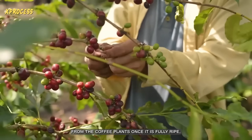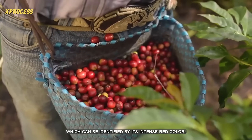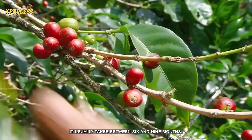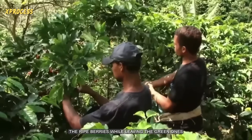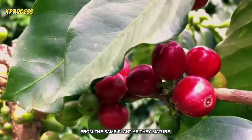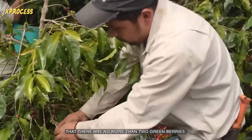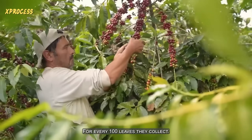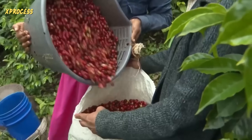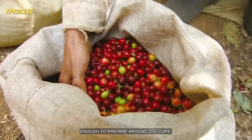Coffee is harvested from the coffee plants once it is fully ripe, which can be identified by its intense red color. From flowering to harvest, it usually takes between six and nine months. Harvesters collect the ripe berries while leaving the green ones to ripen further, returning to collect berries from the same plant as they mature. The harvested berries are collected in sacks and loaded into trucks. Each sack contains about two kilograms of coffee beans, enough to prepare around 200 cups.